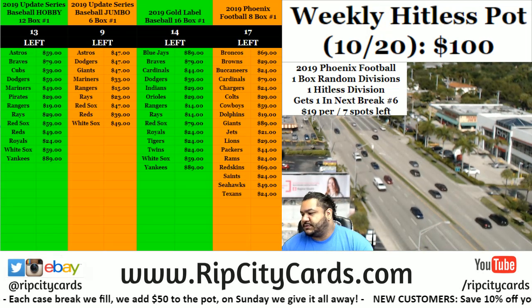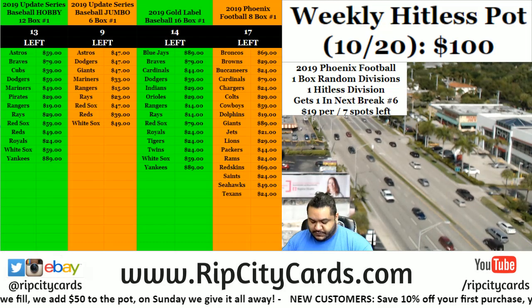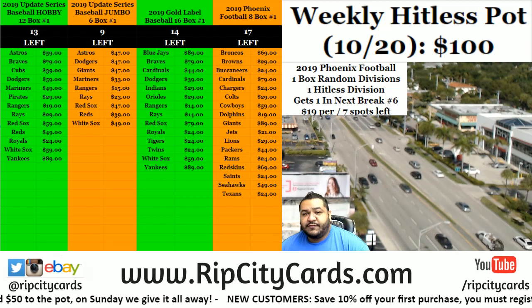Yo, what up peeps! Time for another one-box random division break of Phoenix Football. This would be number five.